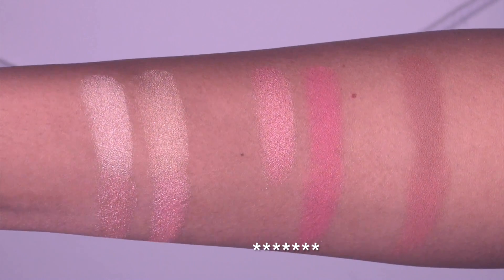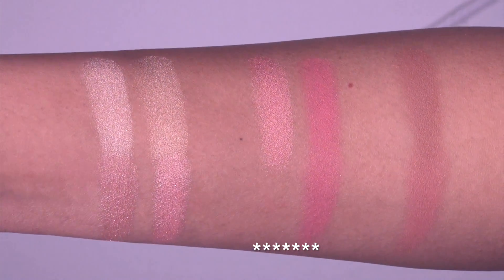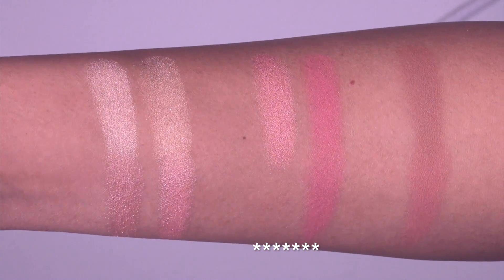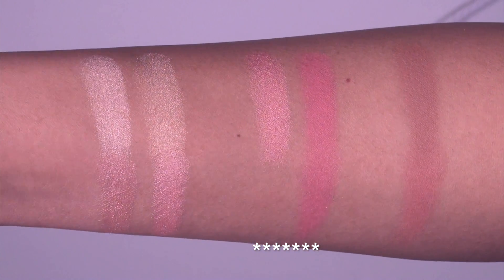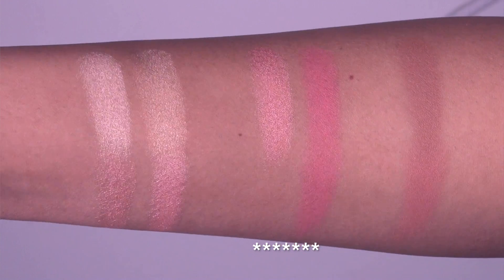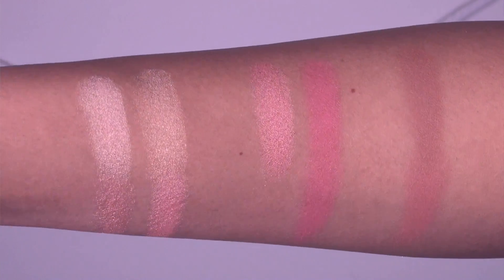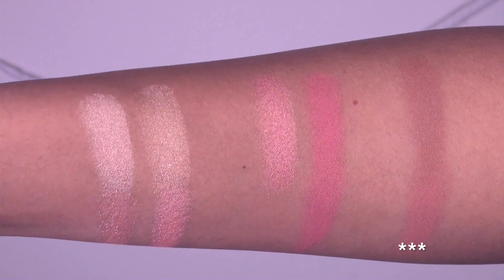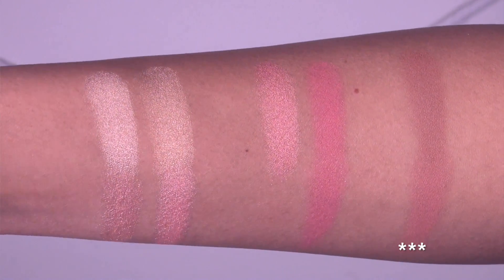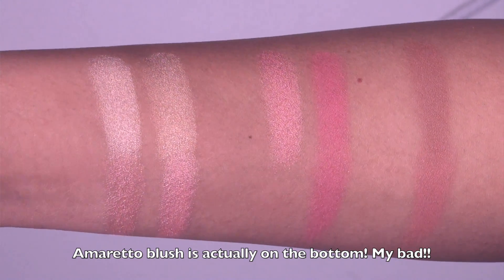The second clustering of swatches compares the blushes. In the top row we have Rose Spritz and Pamplemousse from the Jaclyn Hill palette, and on the bottom row we have Hibiscus Bloom from the Chrissy Teigen palette. Pamplemousse and Hibiscus Bloom are so similar swatched next to each other that you most definitely do not need both.